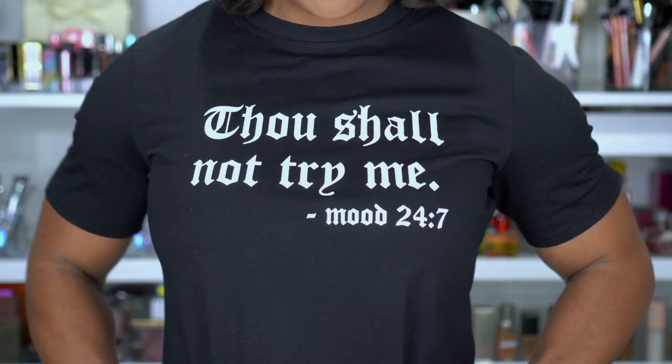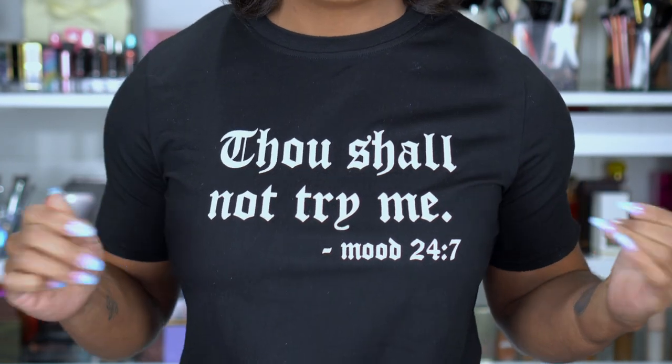I'm going to try to go through these pretty quick because I don't want this video to be too long. First of all, how cute is my shirt — 'Thou Shall Not Try Me, Mood 24/7.' I got this from Shein and I could not wait to wear it. But anyway, let's jump into the hair products. These aren't in any particular order.